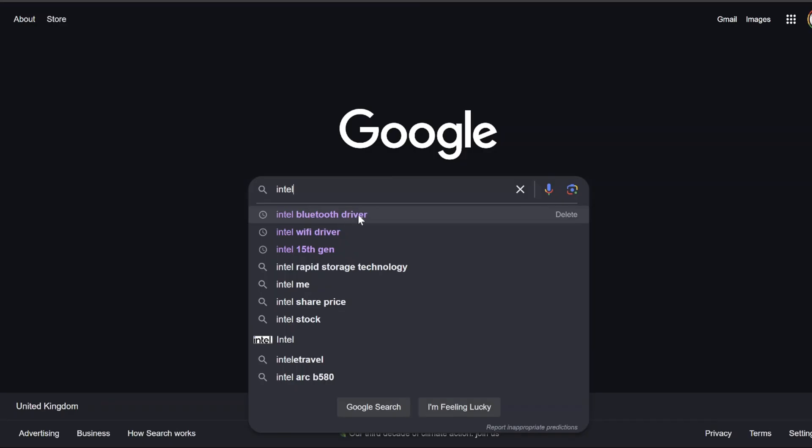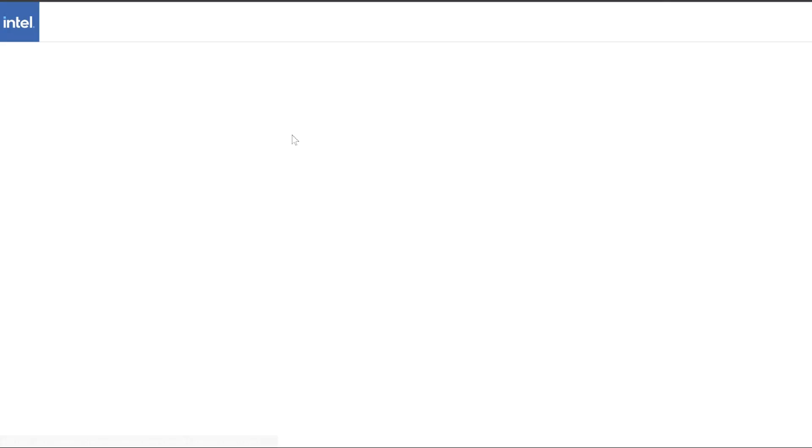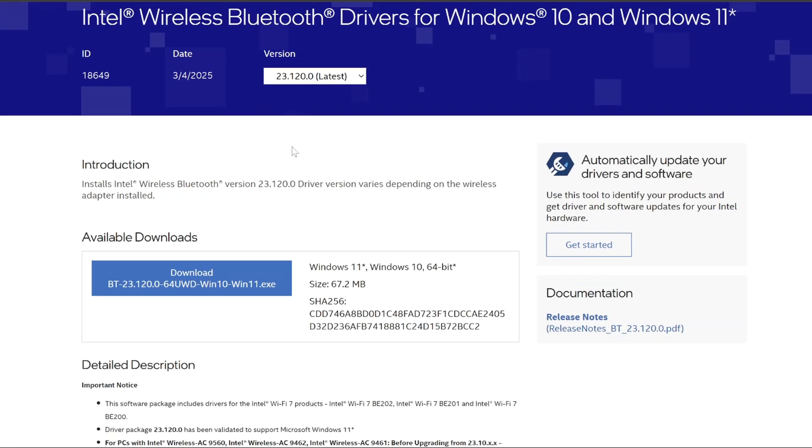For me it's Intel, so I'll search for the Intel Bluetooth driver. If I had Realtek Bluetooth hardware, I would search for the Realtek Bluetooth driver. Then I will head to the Intel website and download the driver and update it.